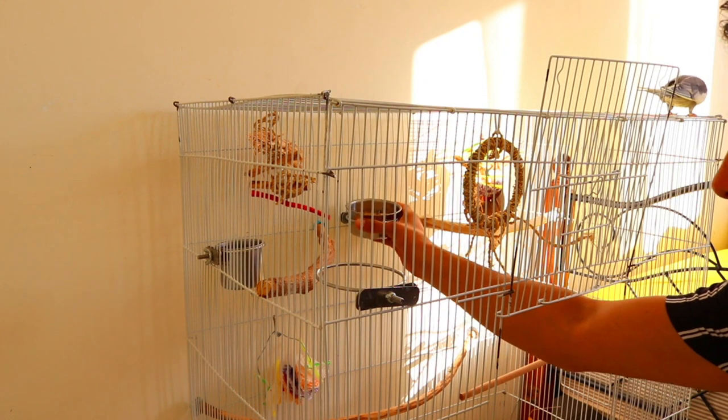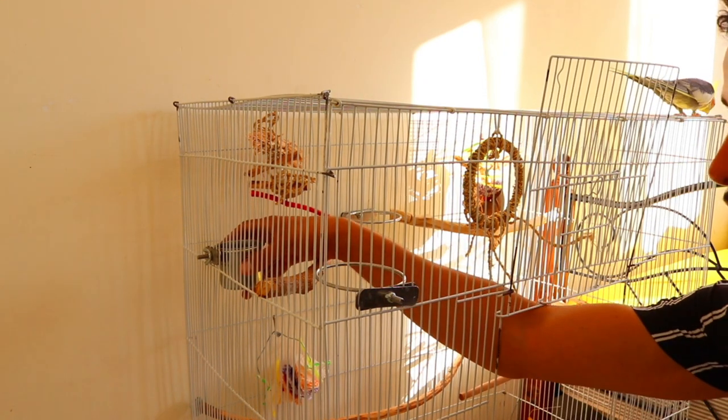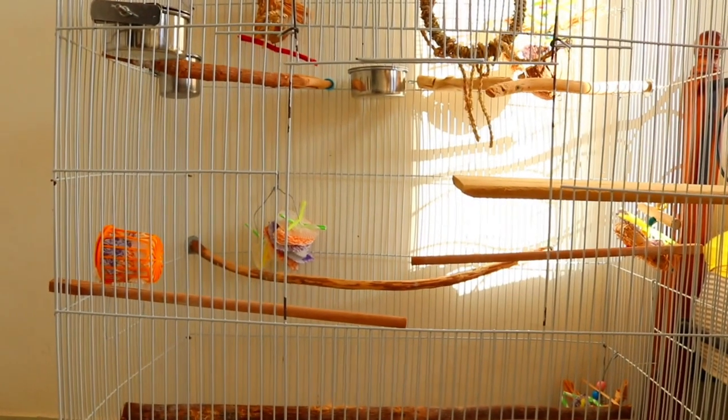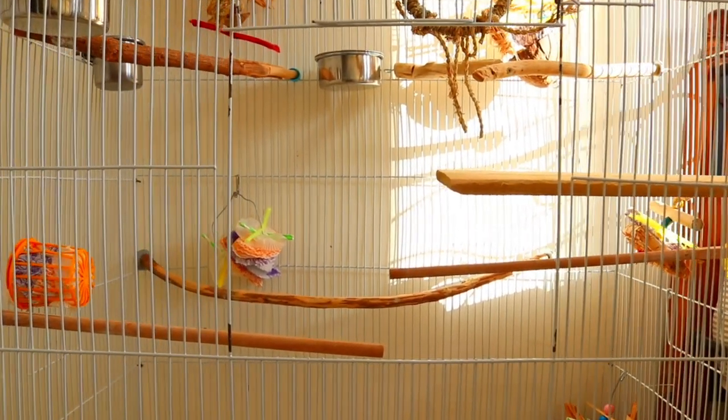Ensure the cage has easy access. You will likely be keeping this cage for many years ahead, so it's important to ensure the cage has easy access for you to reach in, refill the food and water station, and clean. Does the tray easily slide out? Is the door big enough for your hand to enter? Check where the perch and food bowl are positioned — do not have a perch hung above the food bowl, as your cockatiel's droppings will likely end up in their dish.